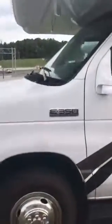Now this baby is on an E350 V10 Ford Motor. Coming along to the other side of the cab, you do have some more underneath storage. Let's go inside the coach.